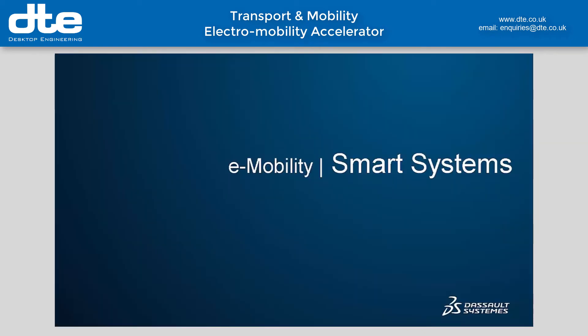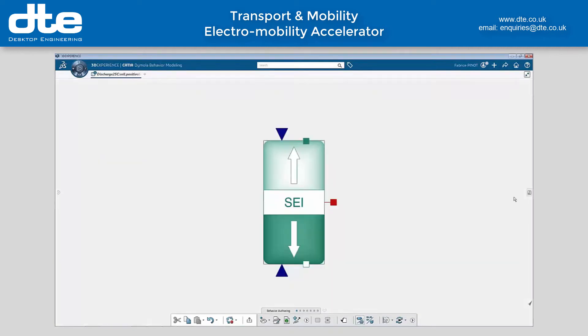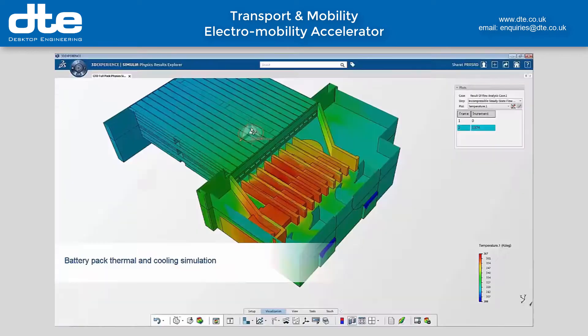Our investors are totally convinced now by the economic viability of our electric vehicle coupé. We first need to optimize a technology platform to ensure the best performance.